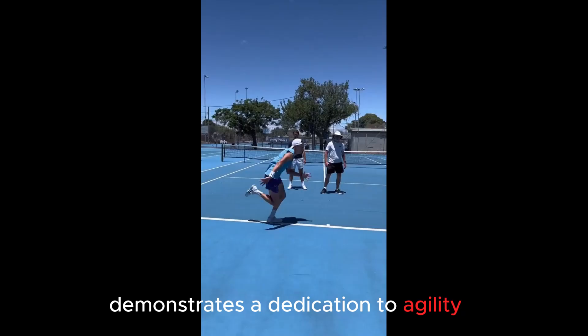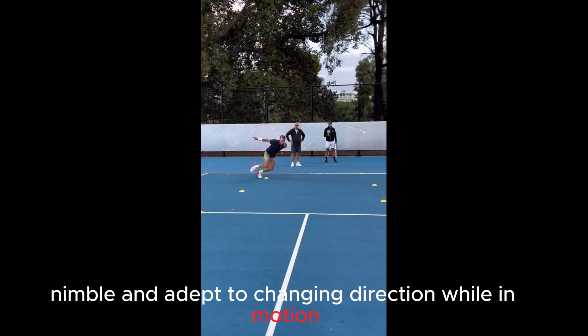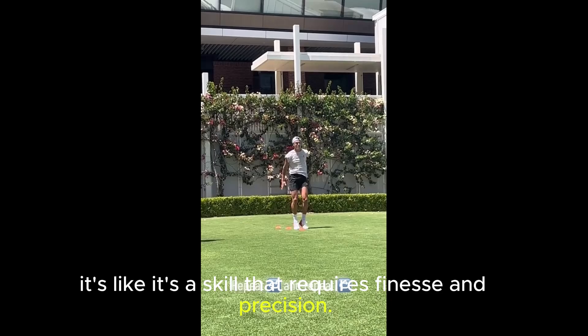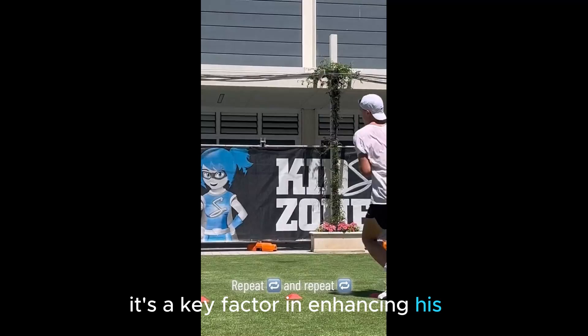Holgarun, with his sleek footwork drills, demonstrates a dedication to agility and court movement that goes beyond the ordinary. Agility is the ability to be fast, nimble, and adept at changing direction while in motion — a crucial component of his training regimen. It might sound simple, but for Rung, it's a skill that requires finesse and precision. We all know how Holgarun's game looks, and agility training is a key factor in enhancing his tennis performance.